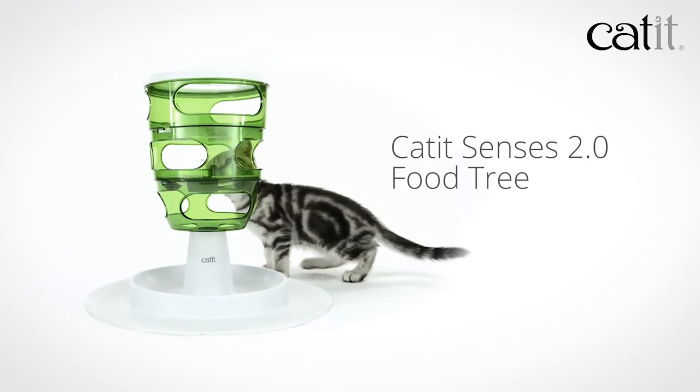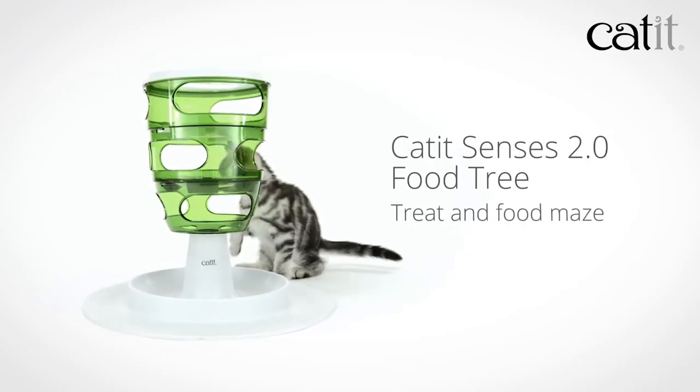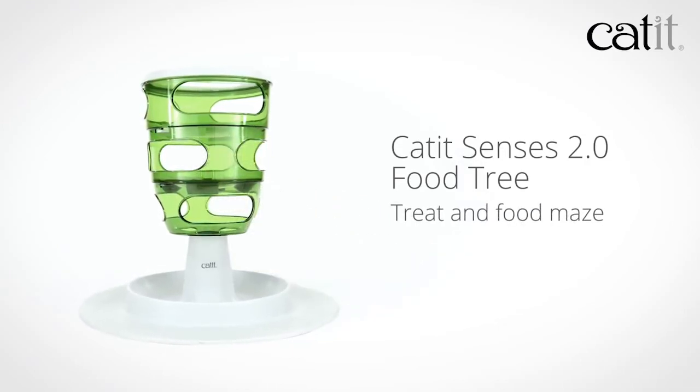The Cat-It Senses 2.0 food tree, treat and food maze. Cat-It quality design for cats.